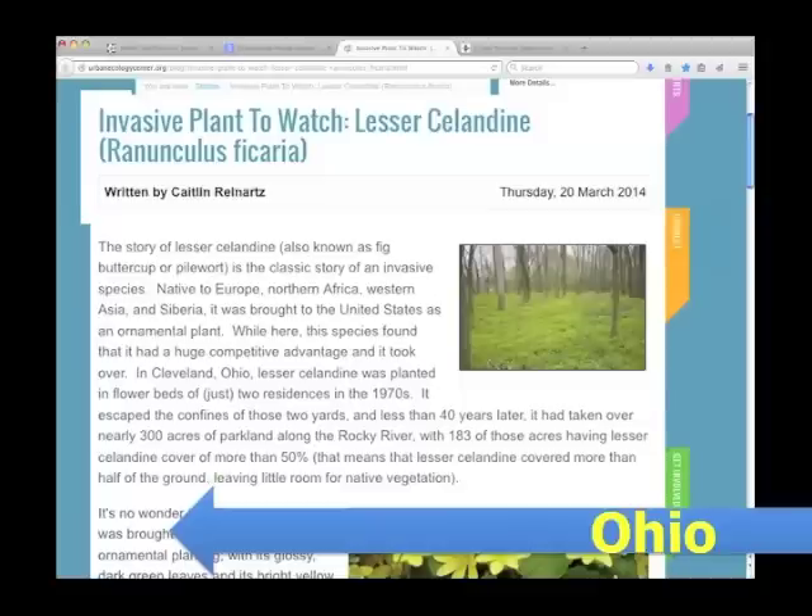In Cleveland, Ohio in the 1970s, lesser celandine was planted in the flower beds of two homes. Less than 40 years later, it had taken over nearly 300 acres of parkland along the Rocky River.